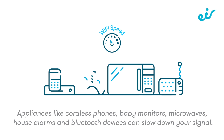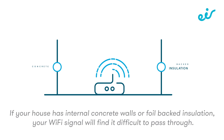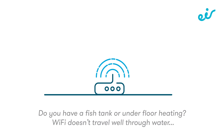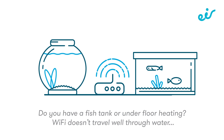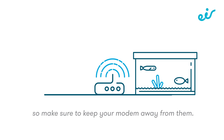Appliances like cordless phones, baby monitors, microwaves, house alarms, and Bluetooth devices can slow down your signal. If your house has internal concrete walls or foil-backed insulation, your Wi-Fi signal will find it difficult to pass through — Wi-Fi boosters can help with this. Do you have a fish tank or underfloor heating? Wi-Fi doesn't travel well through water, so make sure to keep your modem away from them.